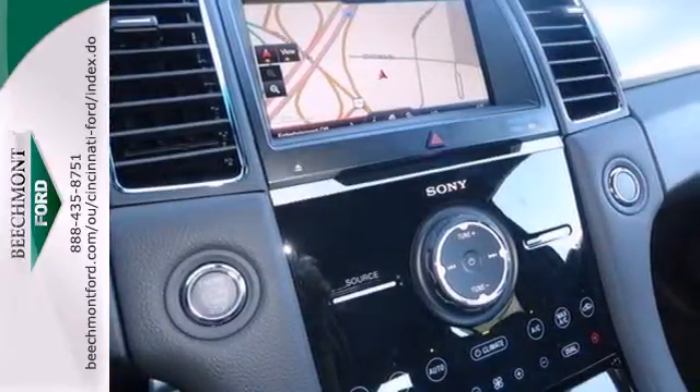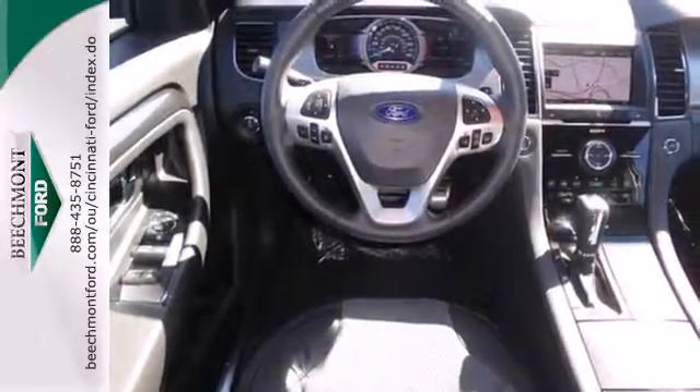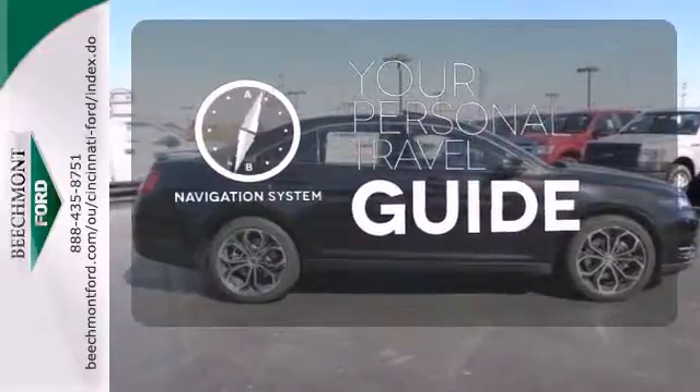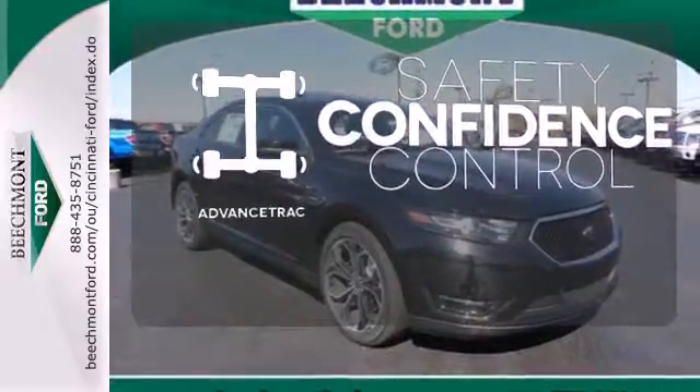Also experience the latest in safety with stability and traction control and multiple airbags. It comes with a navigation system to easily guide you to your destination. Staying on the right path has never been easier thanks to advanced track.